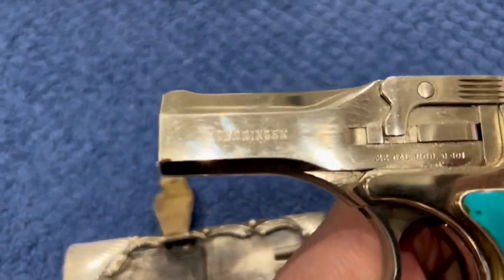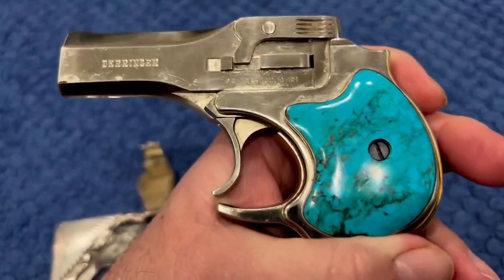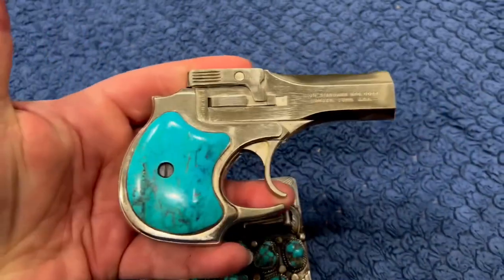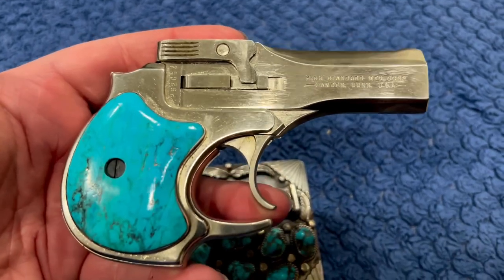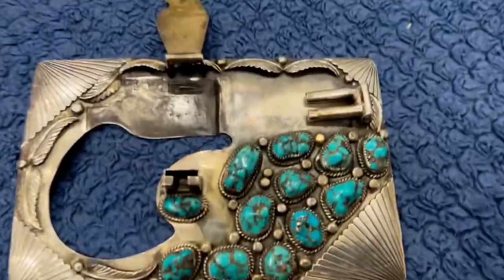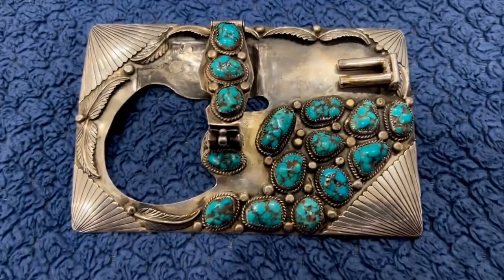And it's an actual, real .22 Derringer, which is a very cool piece. I heard he had it for quite a few years and wore it pretty regularly. Very cool. Elvis really had some very cool stuff. It's a dream, isn't it?